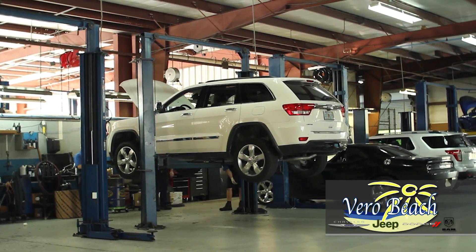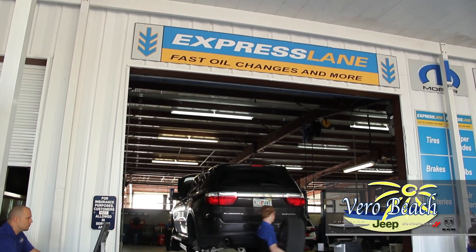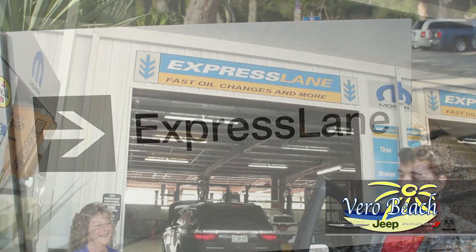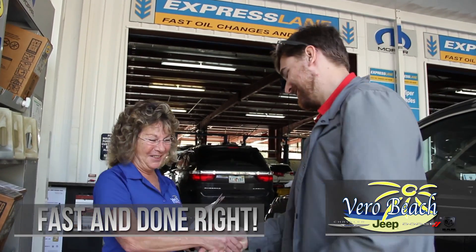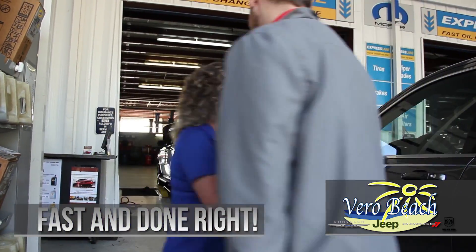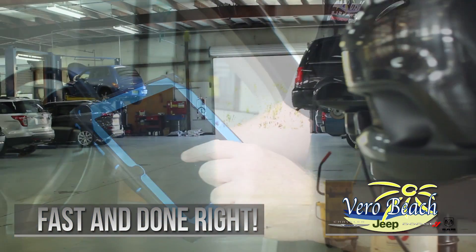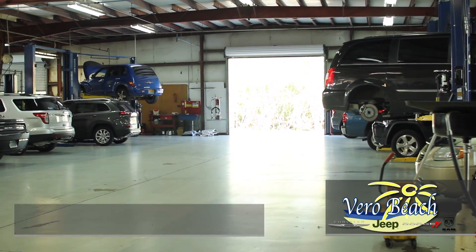All technicians are certified and quality Mopar parts are used for Chrysler, Dodge, Jeep Ram, and SRT vehicles. The dedicated express lanes can handle vehicles for oil changes, tire rotations, wiper blade replacement, coolant and fluid level checks, battery test and replacement, and air filter replacement — all done fast and done right.